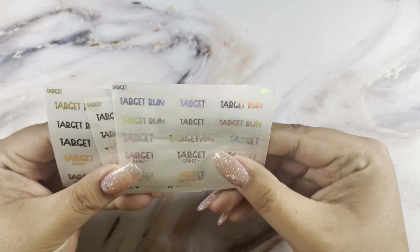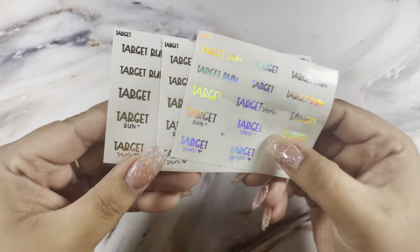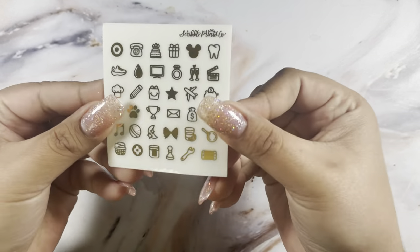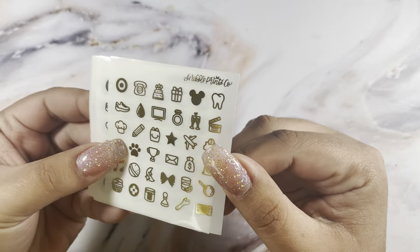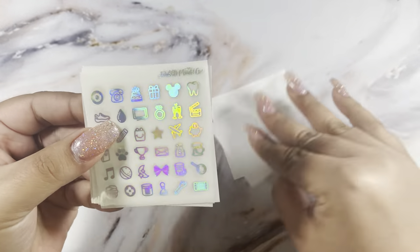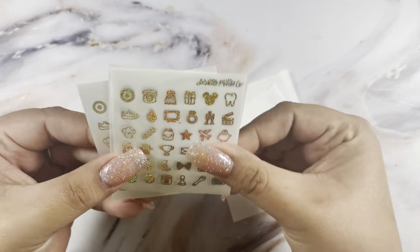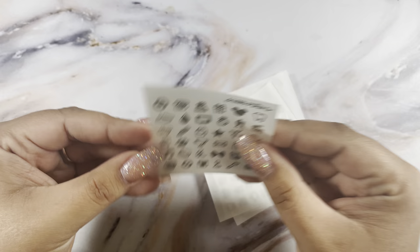I picked up the target scripts in hollow, silver, and gold. Then I picked up her new mini icons — I love the variety. I got them in gold, silver, hollow, champagne lights, lavender hollow, and matte bronze.